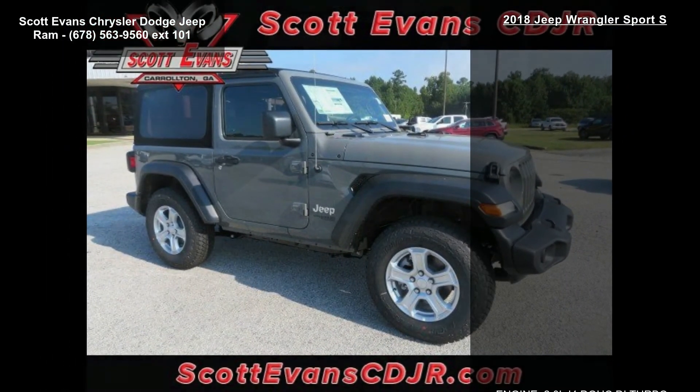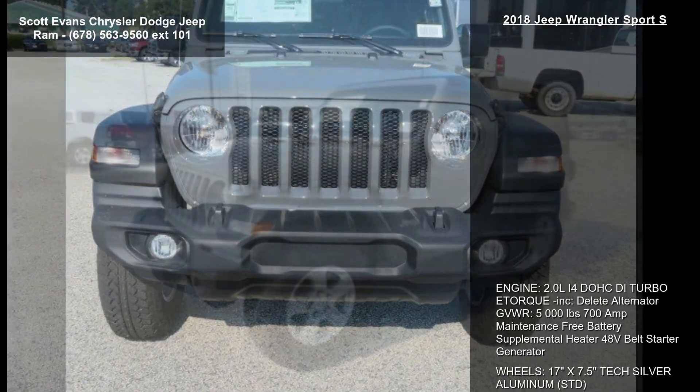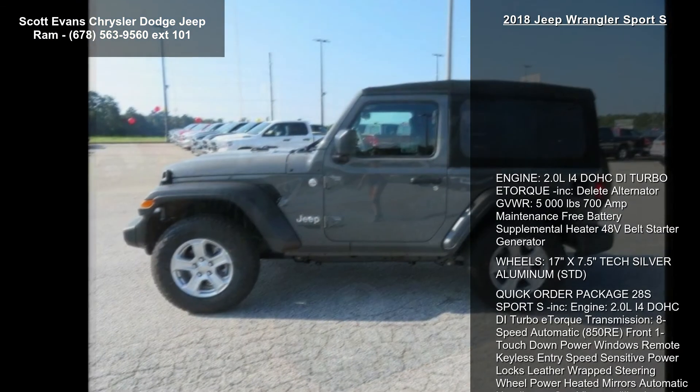Front one-touch power windows, remote keyless entry, speed-sensitive power locks, leather-wrapped steering wheel, power heated mirrors, automatic headlamps, sun visors with illuminated vanity mirrors, security alarm. Stingray clear coat.